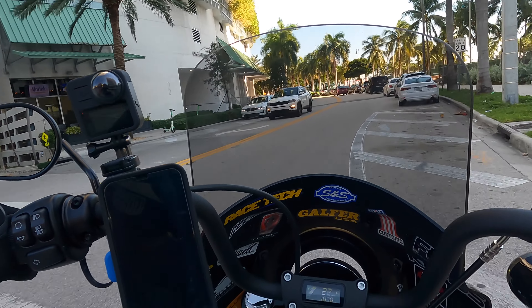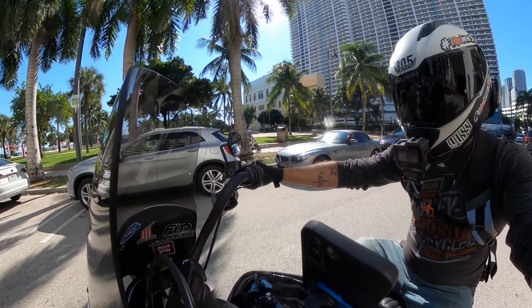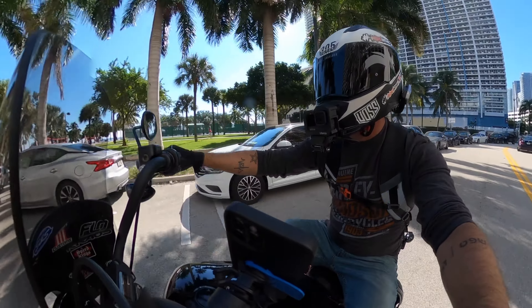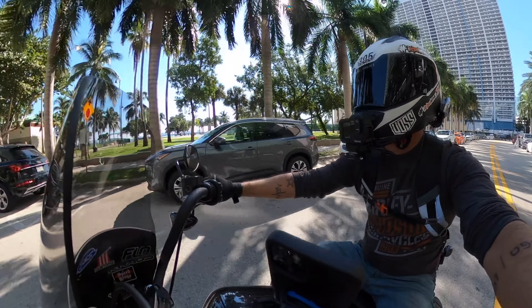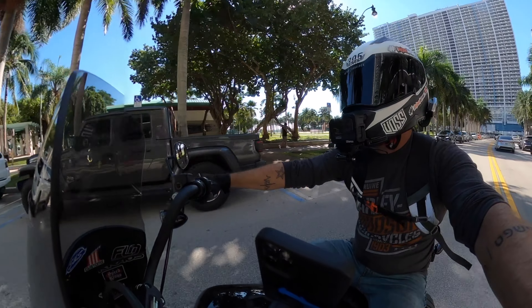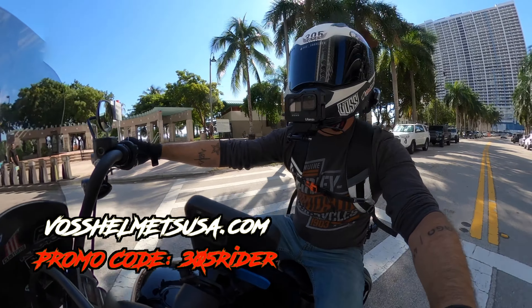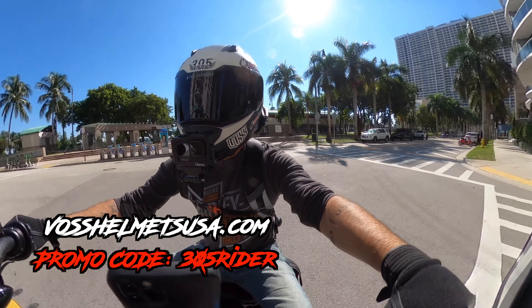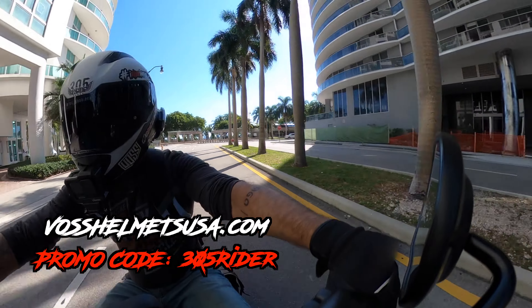There are a few key differences. The one point that the Lowrider S has over the Street Bob is the inverted forks — they look pretty badass and they help out with handling quite a bit. But on every other point, to me, the Street Bob was better.